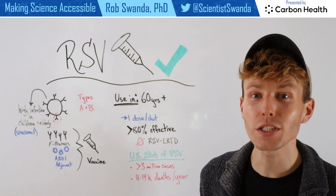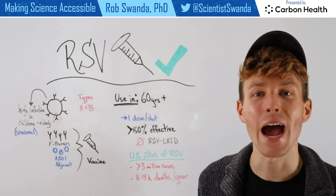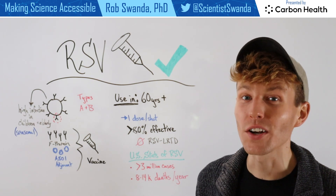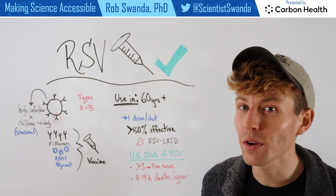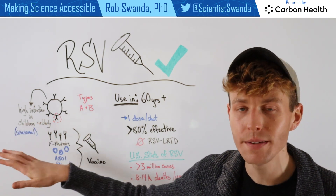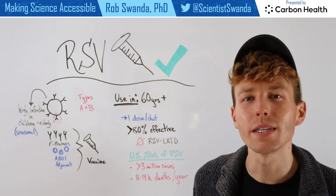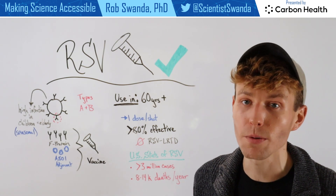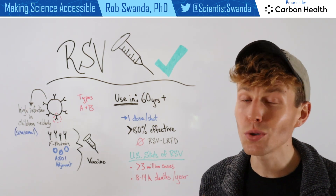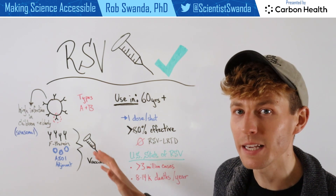The race is over for the first approved RSV vaccine, so let's break down how it works. RSV is a respiratory virus that typically has high infection rates in children and in the elderly. It's also seasonal, so it typically occurs in the winter months. And it has two different types: RSV type A and RSV type B.